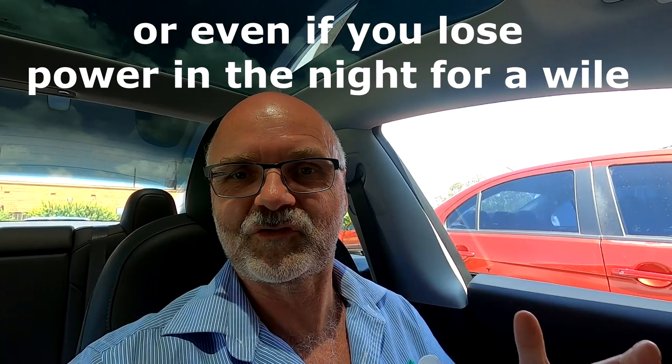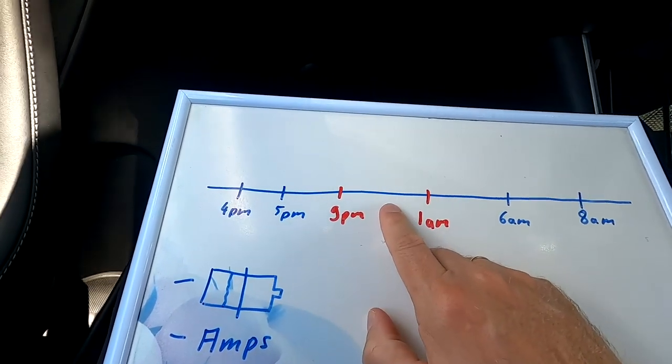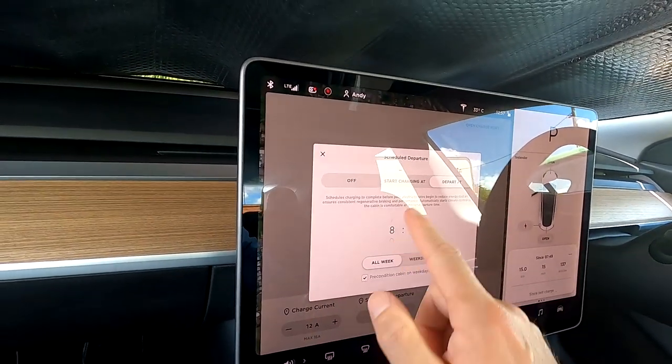Keep this in mind: if you use scheduled departure and you're on a tariff that turns off power during peak times, the car may not wake up. To overcome this problem, before I go to bed at about 10 or 11 PM I have to open the app and wake up the car. Then the car checks the power source, the set amps, and the state of charge, determines a new start time for charging, goes back to sleep, and wakes up at the right time. The car needs to be awake to do this calculation — if it's asleep, it won't charge.